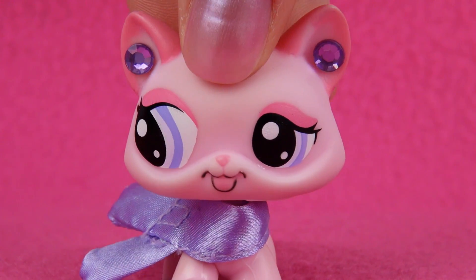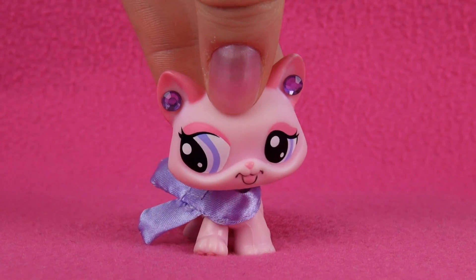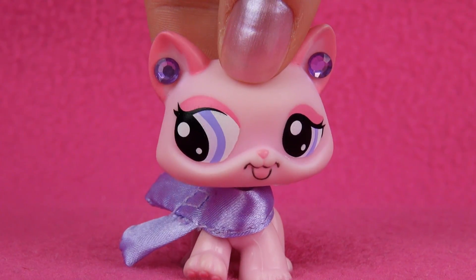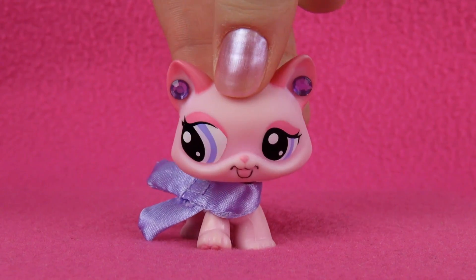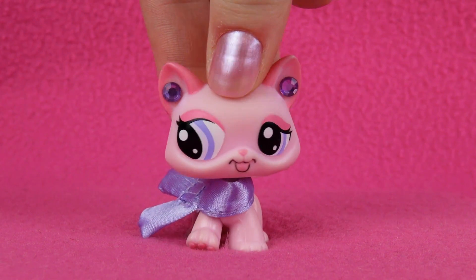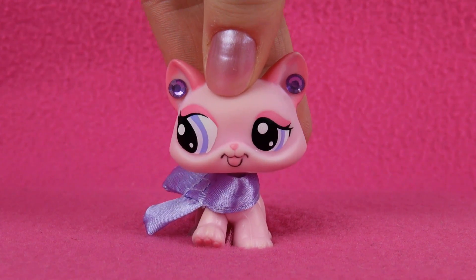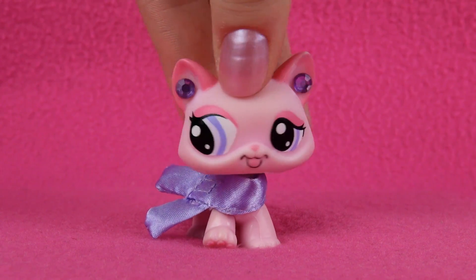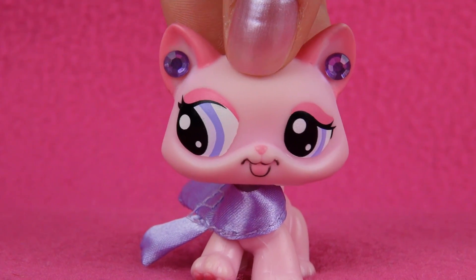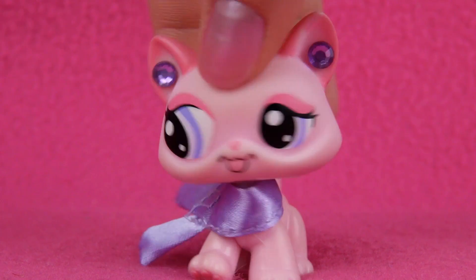Hey guys, it's Hannah here, and I am now finally, after a lot of requests, going to show you all of my Persian cats. I have a lot of Persian cats — unknowingly a lot — because I don't really collect them, so I don't know how I got so many. I will try not to be too slow so the video won't be too long, so let's get right to it.